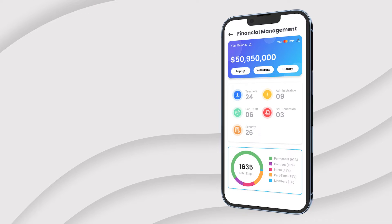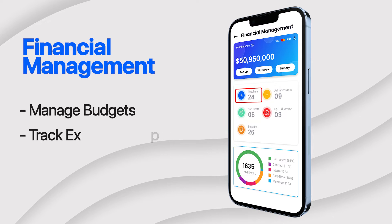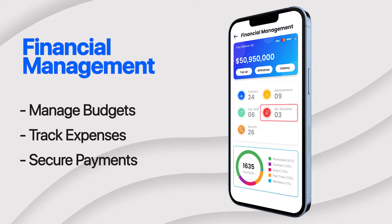Money matters made simple. Our financial management module helps schools manage budgets, track expenses, and process payments securely, ensuring financial transparency and accountability.